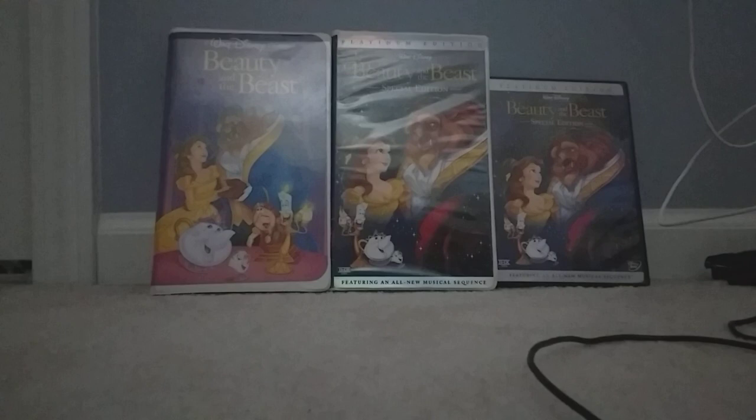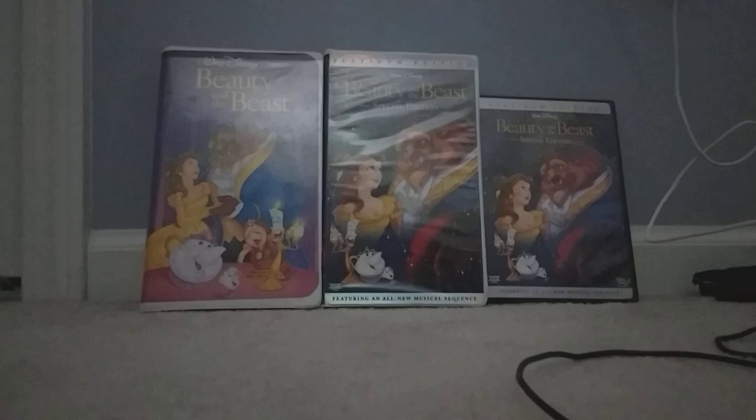Good afternoon, everybody. It's Max Khorus here. Now, I'll do my comparison video of three different versions of Beauty and the Beast.